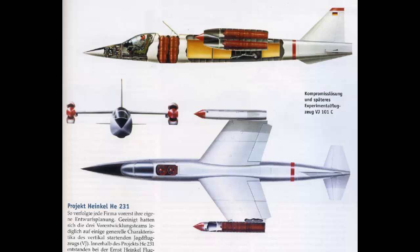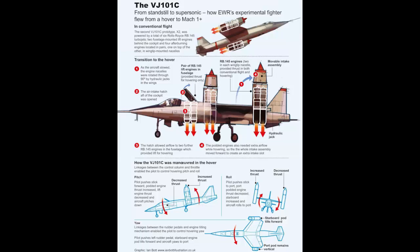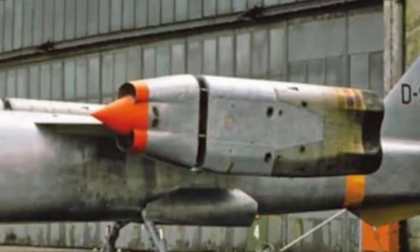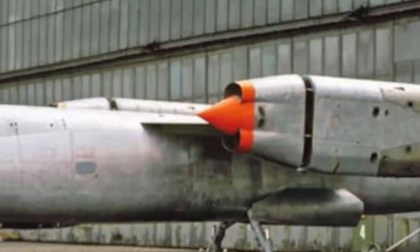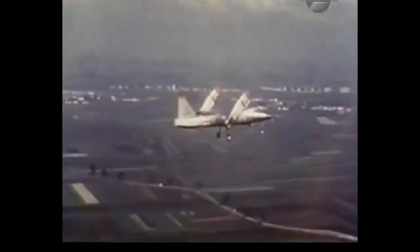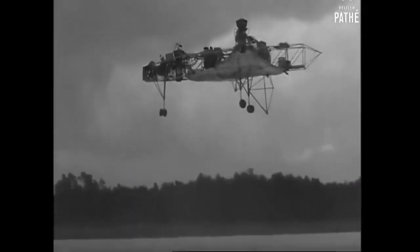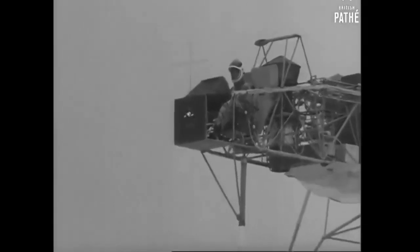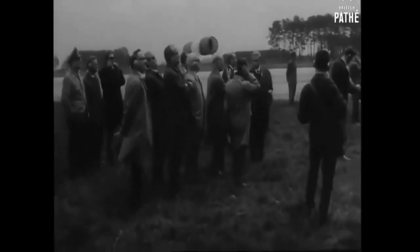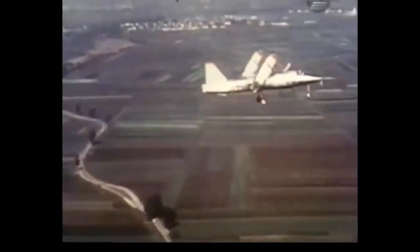Two prototype aircraft, the VJ-101C X-1 and X-2, were built and tested over a five-year period. The VJ-101 was designed to be a replacement for the German Air Force's fleet of American Lockheed F-104G Starfighter interceptors. However, due to changing BMVG criteria, VJ-101 development was halted in 1968. The VJ-101 was developed by a cooperation of three German aircraft companies — Heinkel, Belko, and Messerschmidt — and was Germany's audacious response to NATO's need for a VTOL attack fighter.